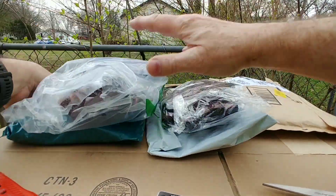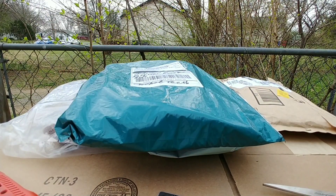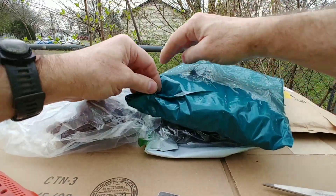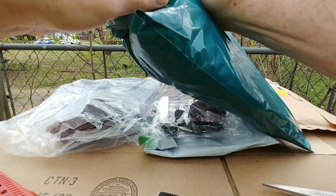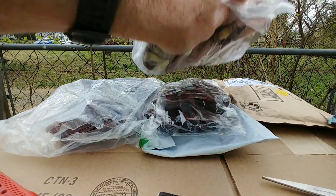Looks like I'm missing something — missing a mask. I'll show you the mask I got that I don't want to use, and then I'll have to find the other mask that I ordered.